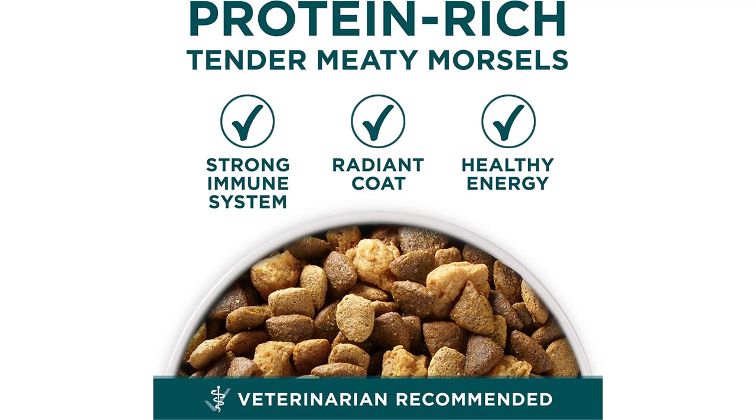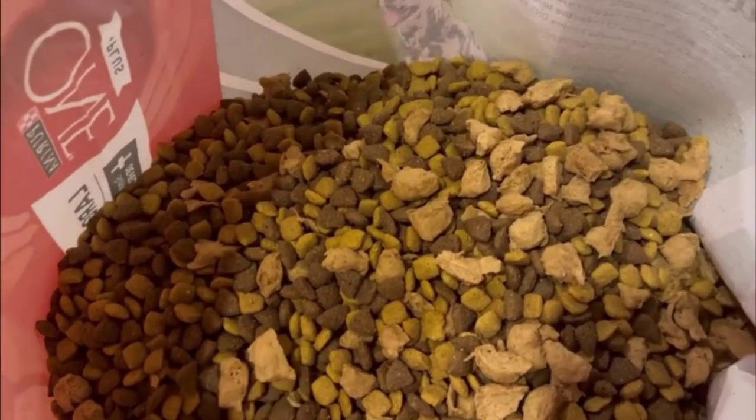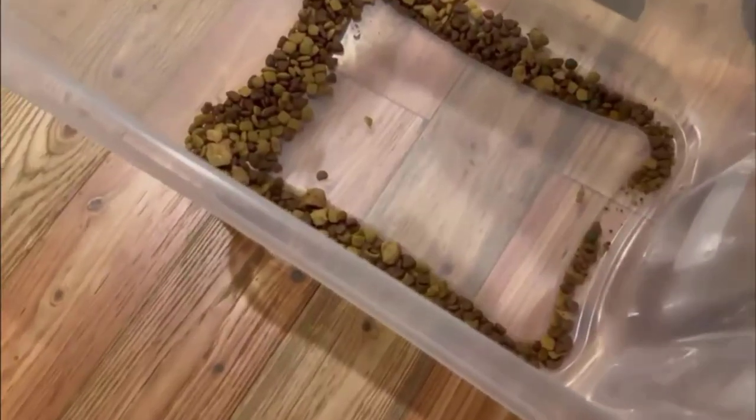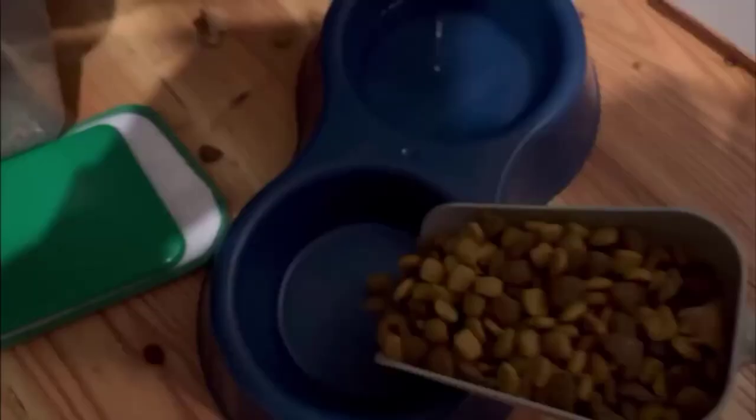The formula is also free from artificial colors, flavors, and preservatives, ensuring that your puppy receives only the best, high-quality nutrition. Purina ONE Plus Large Breed Puppy Food Dry formula is perfect for large-breed puppies who need a balanced diet that is specifically tailored to their needs. This premium dog food will help your puppy grow into a healthy and strong adult dog, providing the essential nutrients they need for optimal health and development.